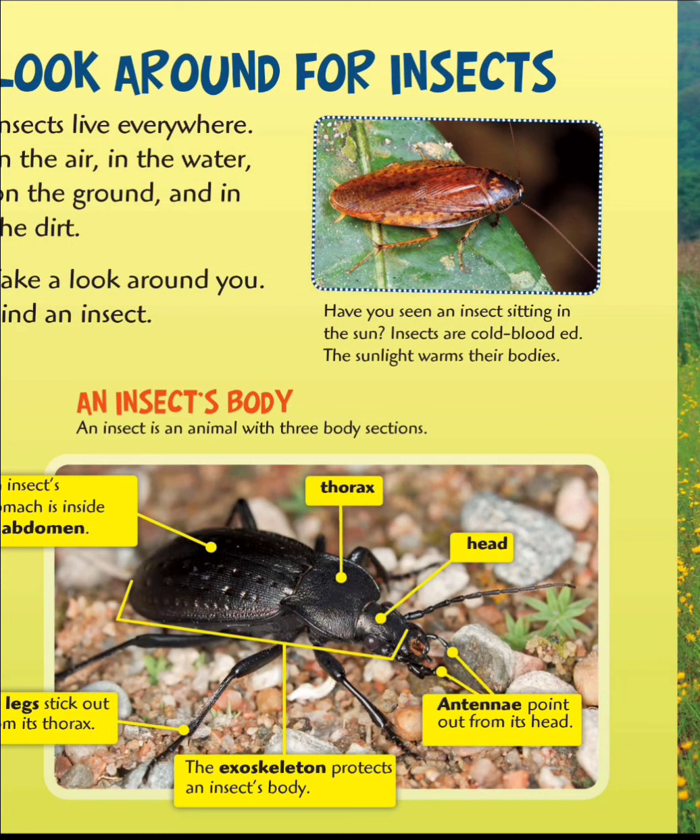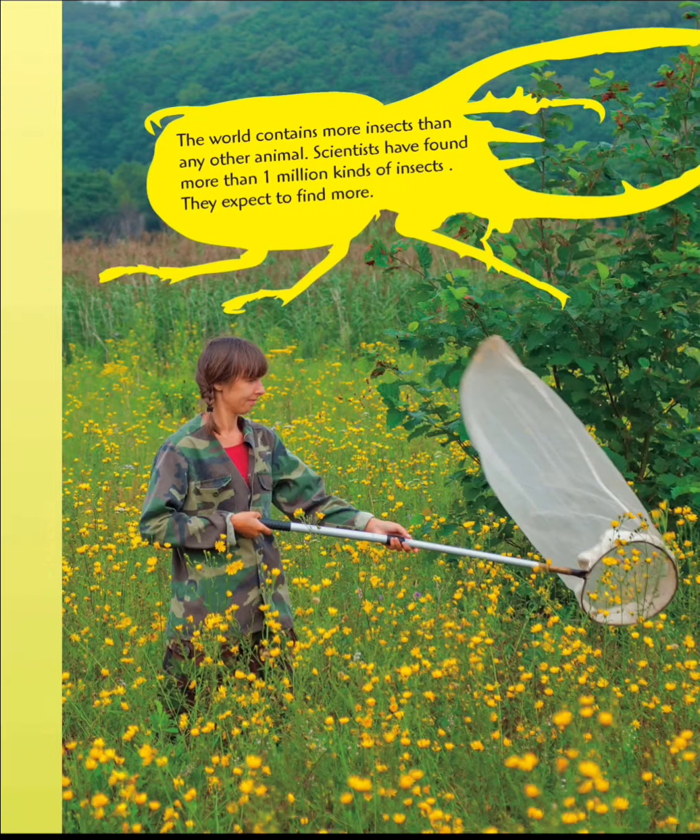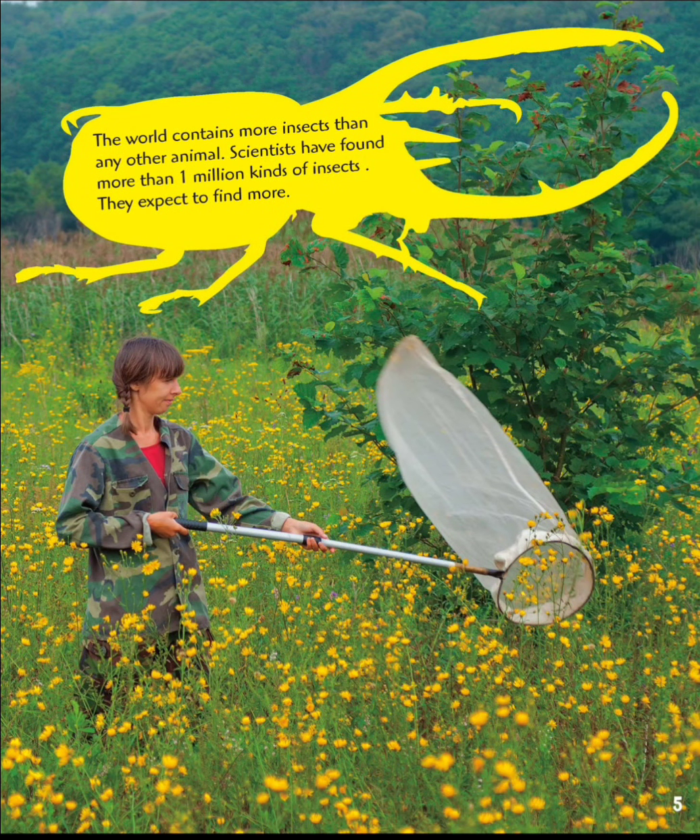All insects have six legs, antennae, and an exoskeleton. The world contains more insects than any other animal. Scientists have found more than one million kinds of insects. They expect to find more.